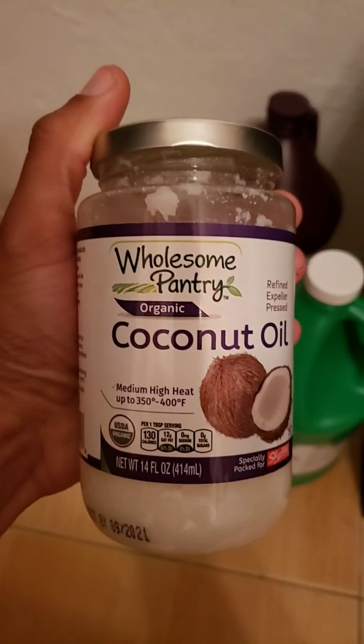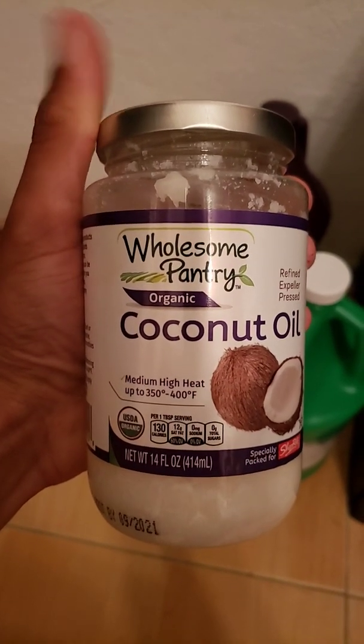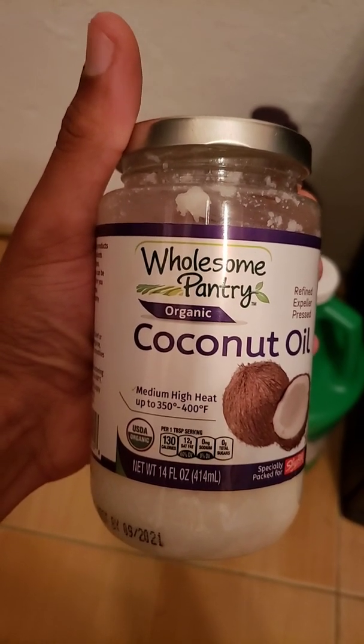And some coconut oil. Like I said, I don't put it in the feed all the time — just periodically. You don't want to put too much of one thing.